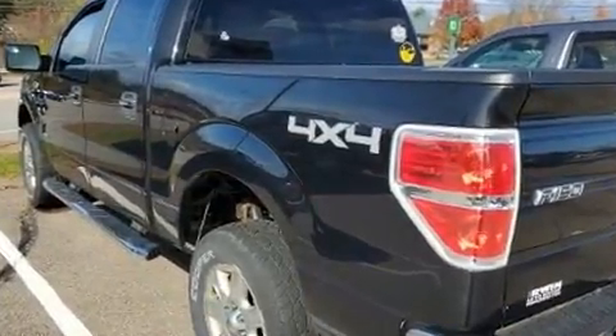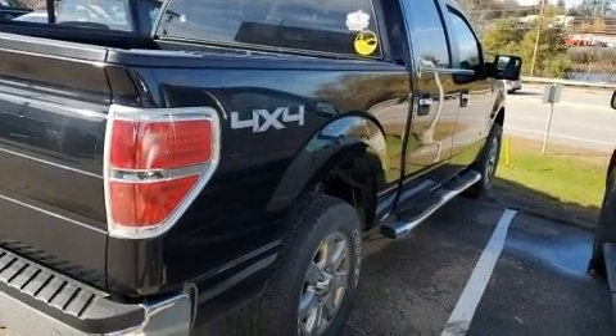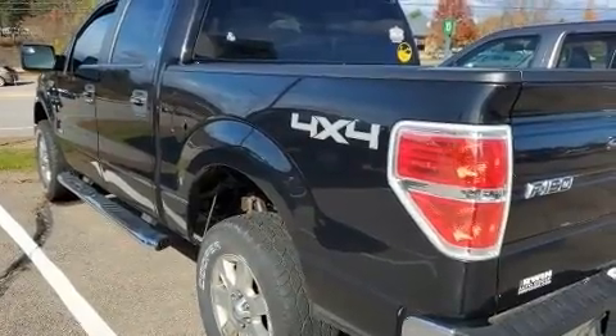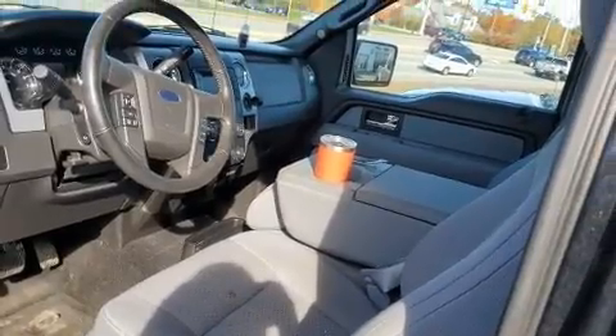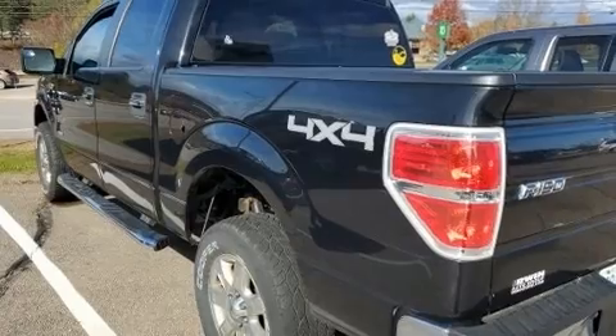Four-wheel drive allows you to go places you've only imagined. The engine breathes better thanks to a turbocharger, improving both performance and economy. Top features include a split folding rear seat, a tachometer, a rear step bumper, and one-touch window functionality.